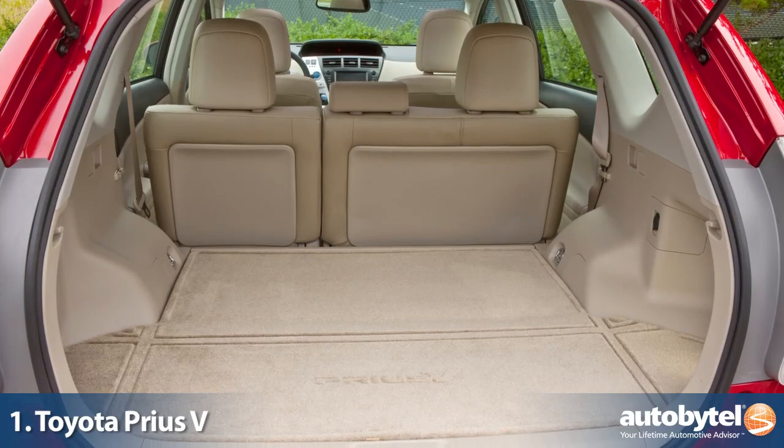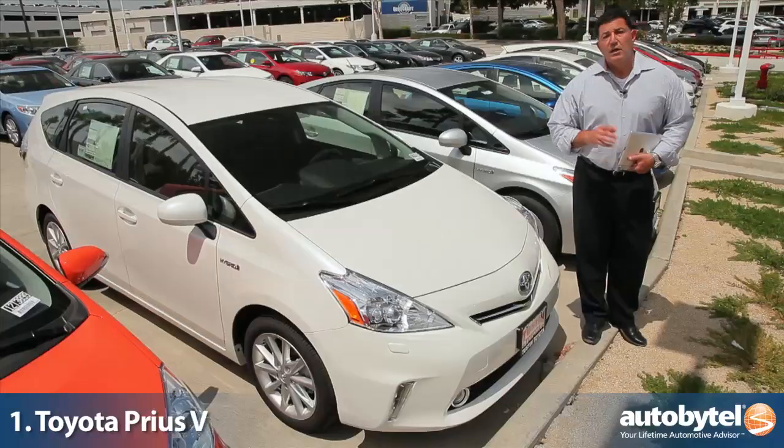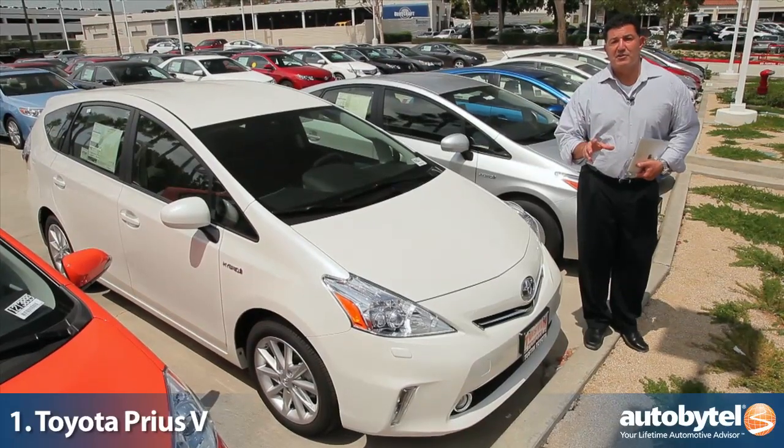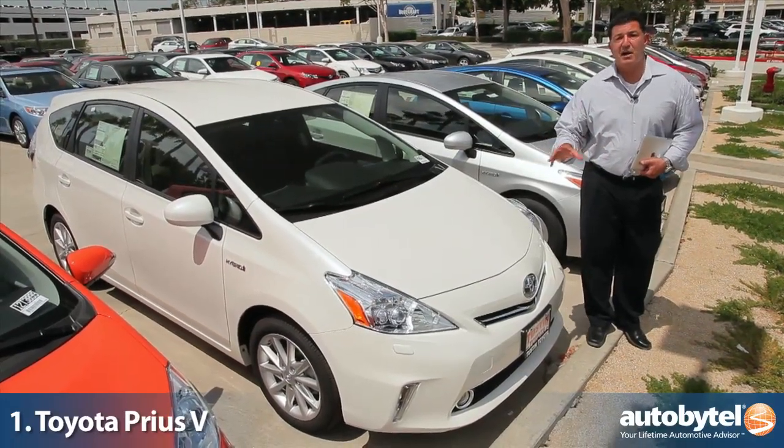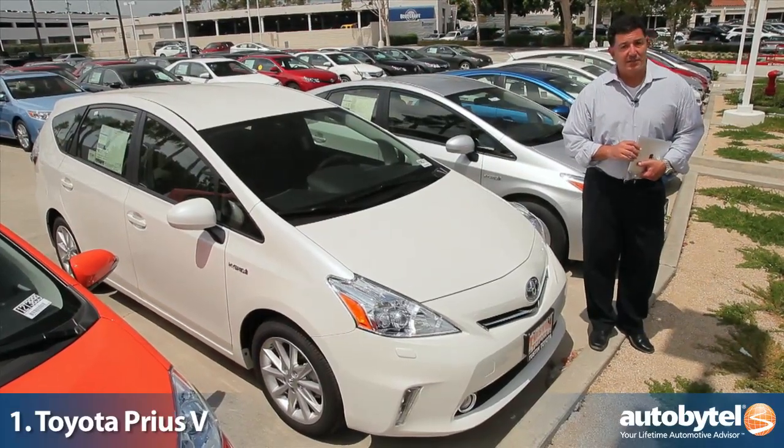The Prius V offers almost 60% more cargo capacity and still gets 42 miles per gallon in the city. Starting at just under $30,000, the Prius V is the best combination of fuel economy and cargo capacity of any vehicle you can buy in America today.